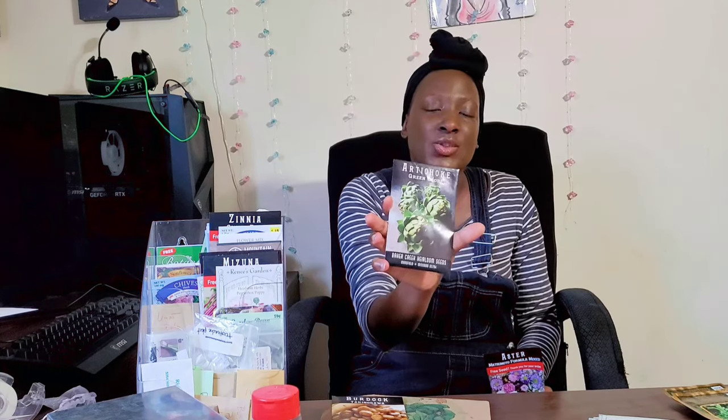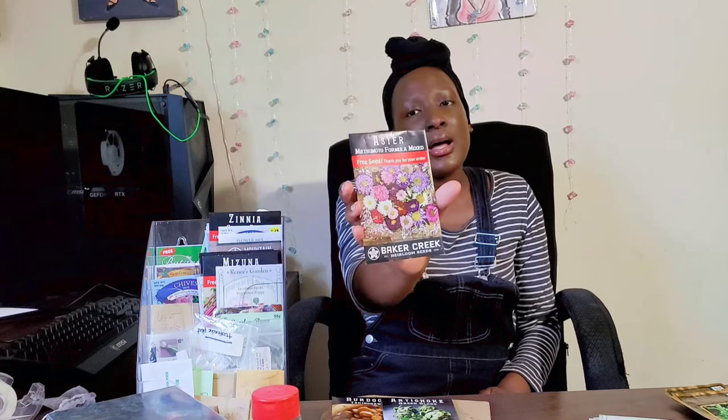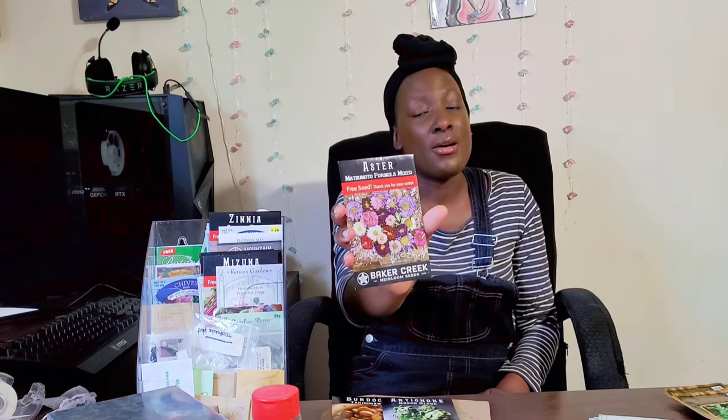I got the Green Globe artichoke, and I'm getting much more into perennials. I really want my garden to be easy and flourishing on its own without needing my help, because when it gets 100 or even 90 degrees here, I really don't want to be out maintaining. So I'm really enjoying perennials. Then my free seeds were an aster blend — Matsumoto Formula Mixed. Usually I've gotten different kales or greens as free seeds, but this one's a flower, which is interesting. It looks really beautiful and might be a nice addition among the different plants.